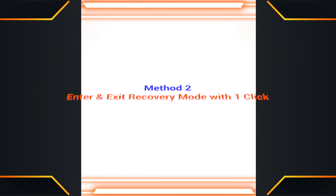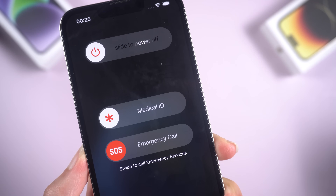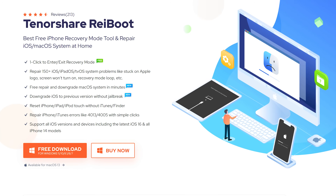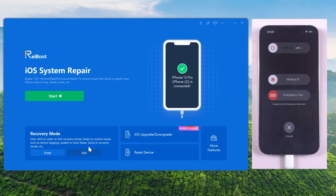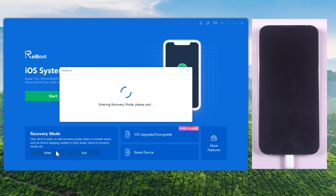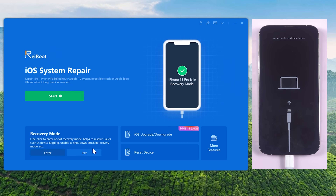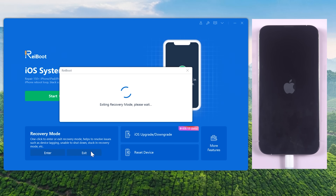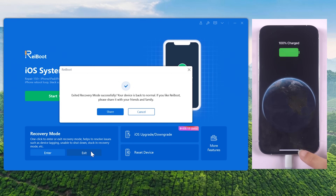Method 2: Exit Recovery Mode with one click. In order to solve this problem faster and easier, here I use the repair tool called Reboot. Connect your iPhone to your computer. Click Enter in the lower right corner — your phone screen will change. Then click Exit, and you can exit Recovery Mode. In this way, you can easily get rid of the frozen emergency call screen.